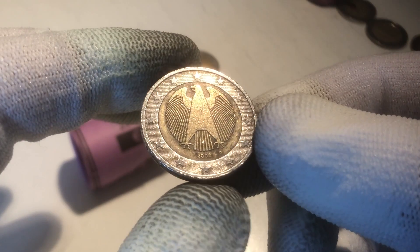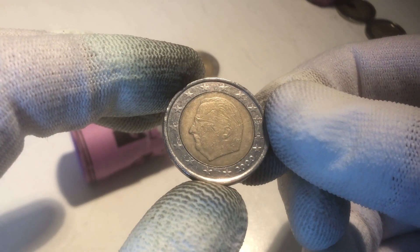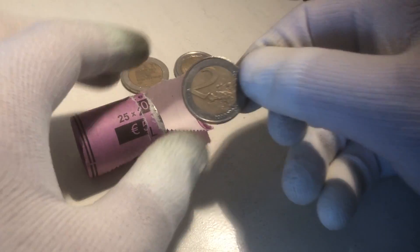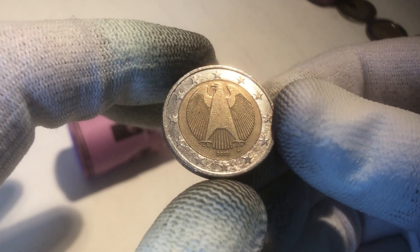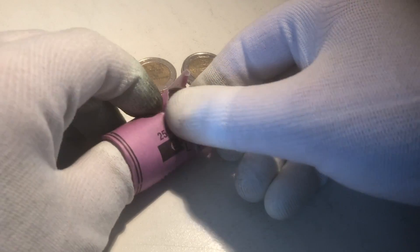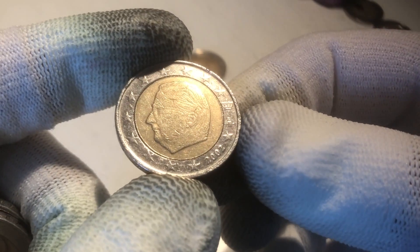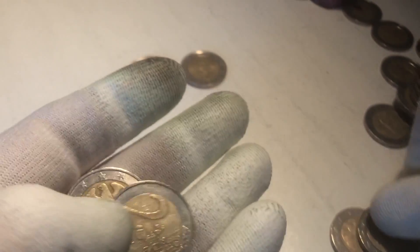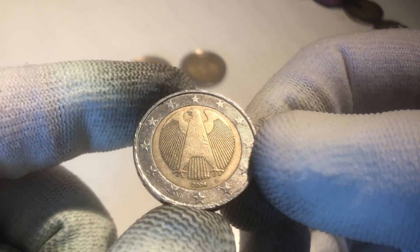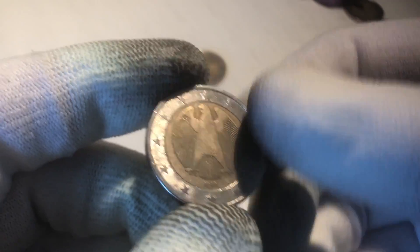We continue with a coin from Germany, from the year 2002. The next one is from Belgium, from the year 2000. The next one is from Germany, from the year 2010. We have a few coins left: one from Germany 2002, one from Belgium 2002, one from Germany 2004, and the last one also from Germany, from the year 2002.